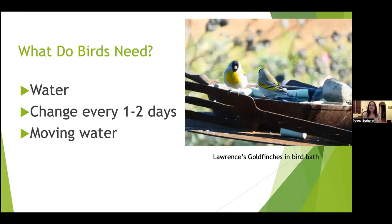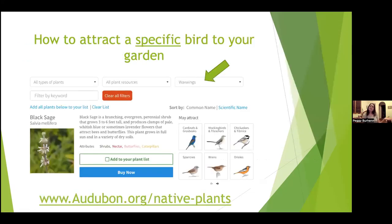I love the Audubon website at audubon.org/native-plants, which allows you to search for plants that will attract a specific bird. For example, I searched 'waxwings' and my location, and it gave a list of plants including black sage — you can add plants to a list for that specific bird. It's one way to see what plants a specific bird might want.